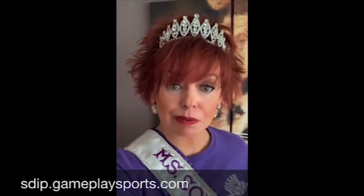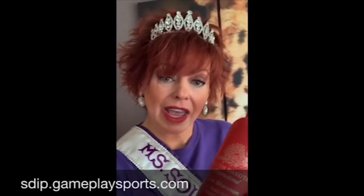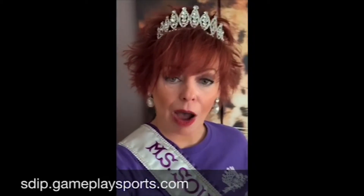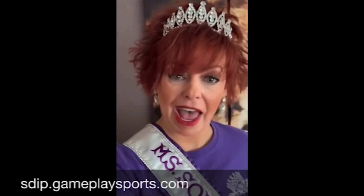A shout out to Gameplay Sports for the beautiful personalized drink bottle engraved with the South Dakota International pageant logo and my name and title. Now is your opportunity to get one of these for yourself and share your support for the South Dakota International pageant.